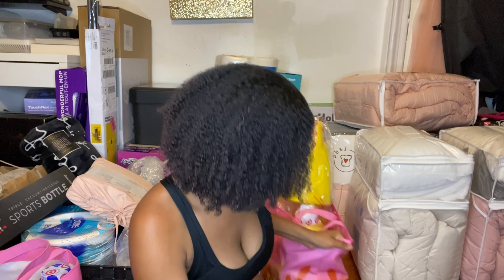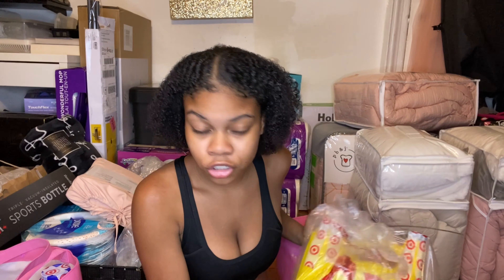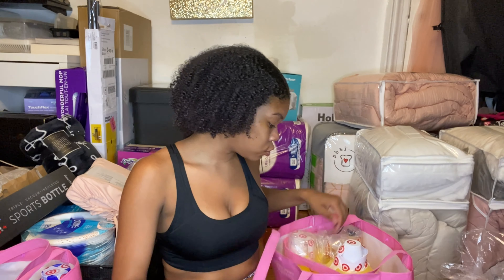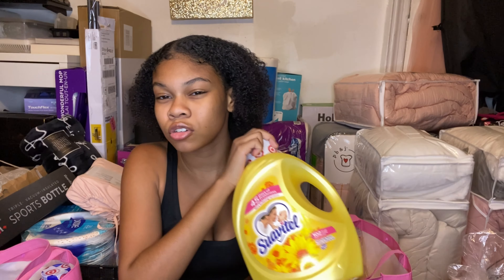Next I have laundry detergent — I use Tide Simply Oxy, the simple version with less chemicals because I have sensitive skin and too much stuff gives me a rash. I have two of those, and one or two Suavitel fabric softeners. The yellow one smells the best.